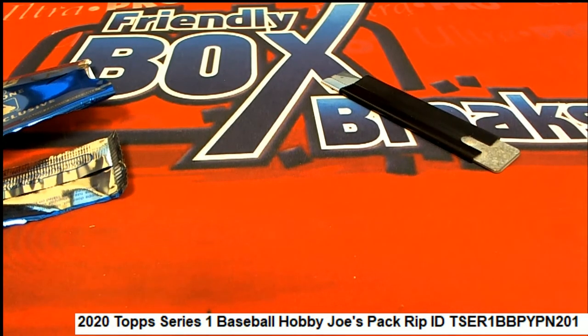Good luck also, Joe, in Metal Draft Baseball coming up — you're in. Eric, you're in, and we're getting ready to do this thing. Leaf Metal Draft is coming up. It is sold out, completely sold out.